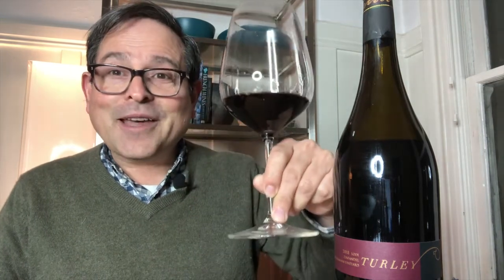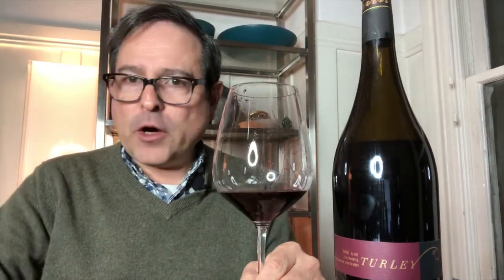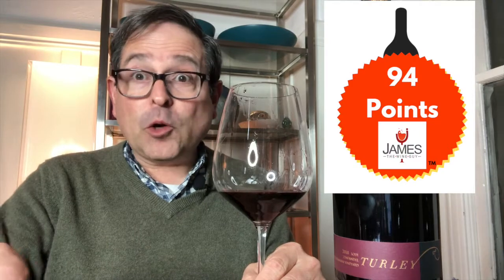This wine is 15.1% ABV and has a suggested retail price of $35. On the nose: rose petal, red cherry, fresh fruit, cedar, spice, and white pepper. On the palate: cherry, pomegranate, pepper, licorice, and ground spices. This is a 94-point wine out of 100.